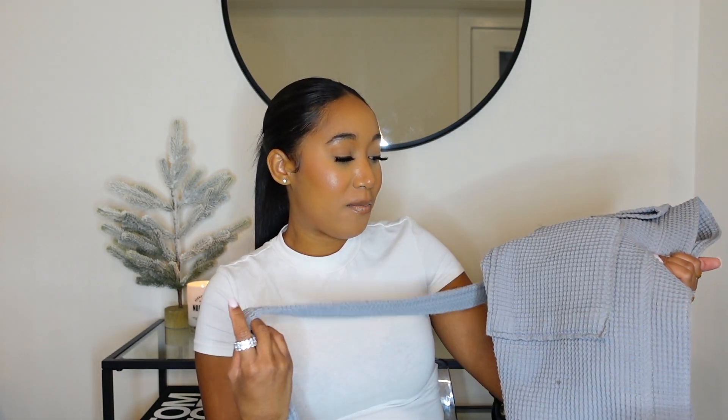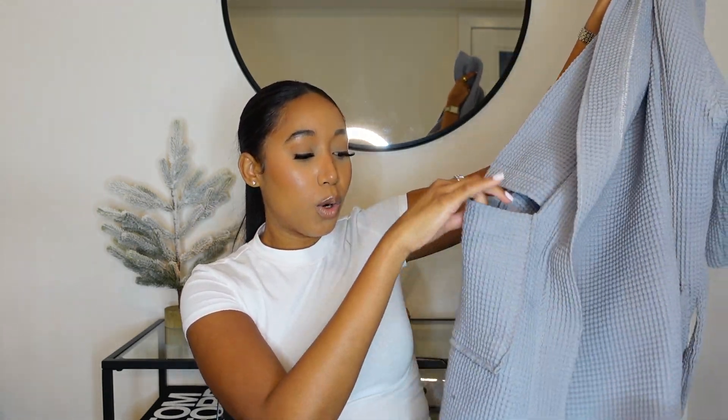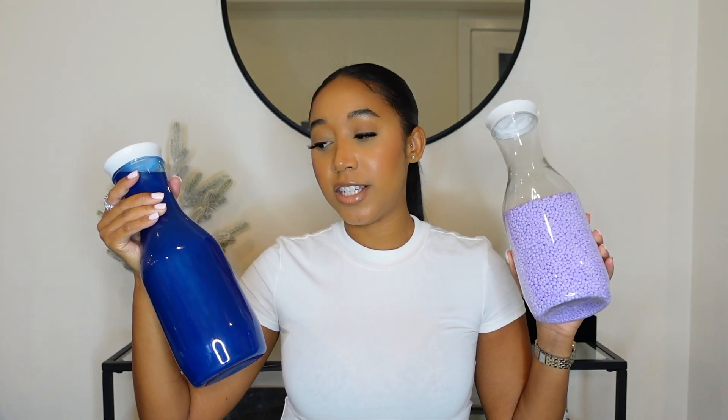Next is my waffle knit robe. I didn't expect questions on it but got them anyway. I wear this all the time — I live in my robes. I have my eye on the white, nude, and darker gray ones too so I can swap them out between washes. It has two huge pockets for your phone and the material is really good.